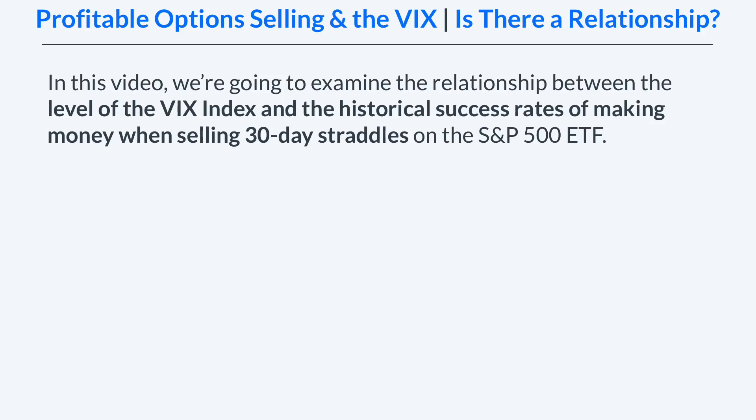So is it better or worse to sell options when the VIX is at higher or lower levels? More specifically, I'm going to present results based on selling 30-day straddles on the S&P 500 ETF, and I'm going to look at the results of those short straddles based on where the VIX index was at the time of entering the trade.